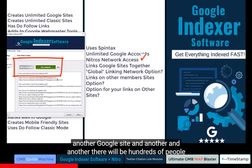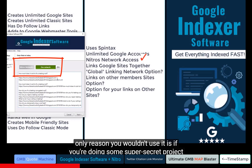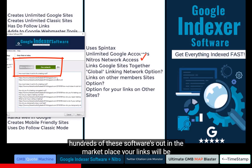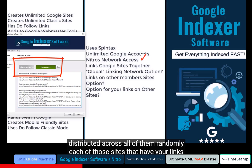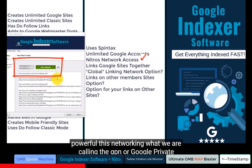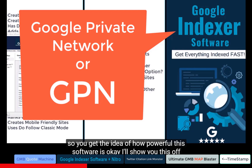There will be hundreds of people using this software. Most people will use this network feature — the only reason you wouldn't is if you're doing some super secret project you don't want anyone to know about. So we'll have hundreds of these softwares out in the marketplace. Your links will be distributed across all of them randomly, and each of those sites that have your links will get links from others, ad infinitum. This is what we're calling the GPN, or Google Private Network — incredibly powerful linking, all on Google entities.